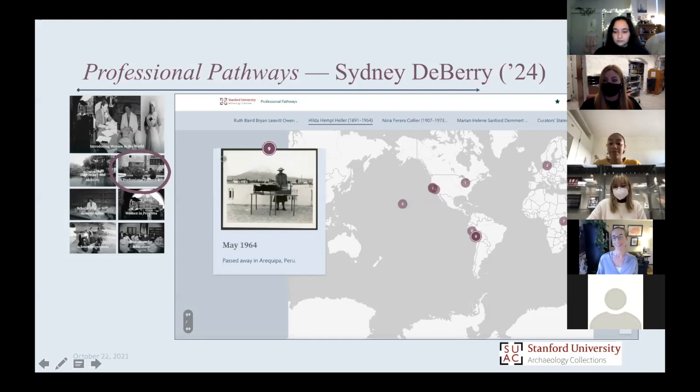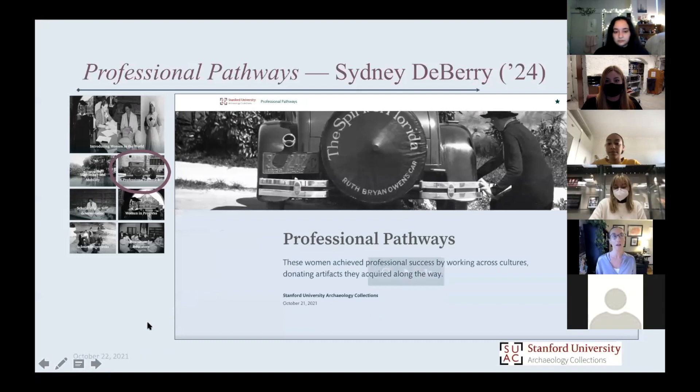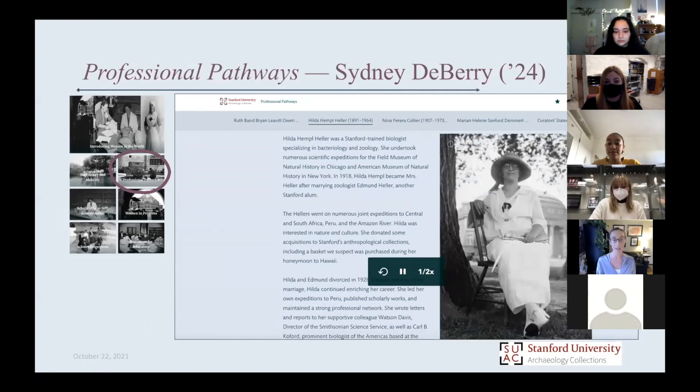Thank you so much, Sydney. Sydney's example with Hilda Heller shows that finding the personhood, nuance, and complexity in the records of museums can be really difficult, but really worthwhile and illuminating when you are able to do that.